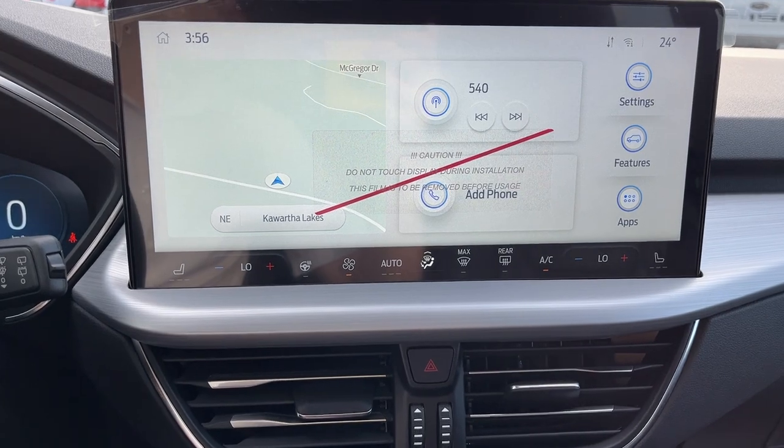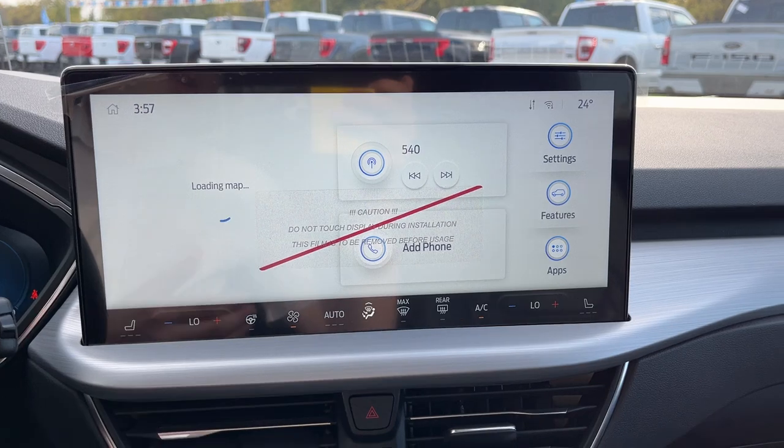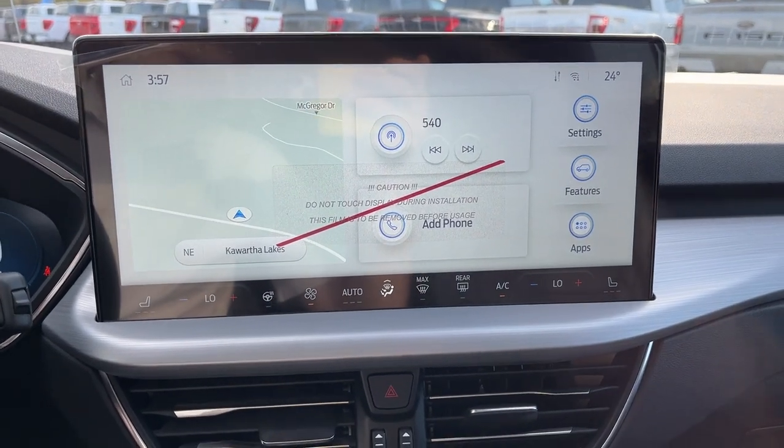On the 13.2-inch center display, you do have your built-in navigation. If I pop it in reverse, there's your 360 camera and your reverse camera. You also have wireless Apple CarPlay and Android Auto on here.